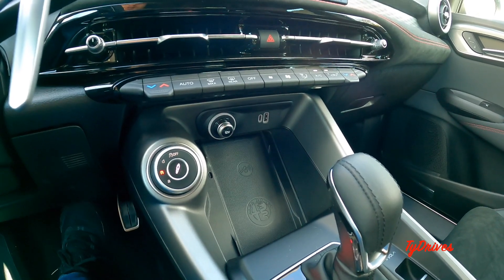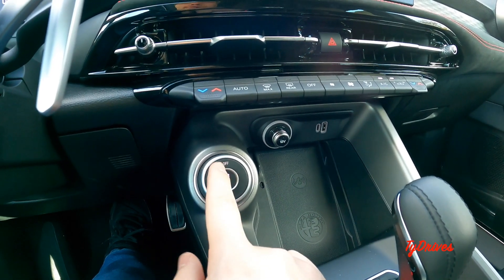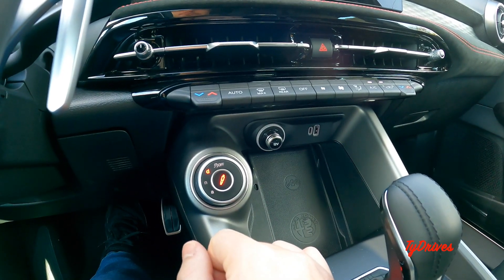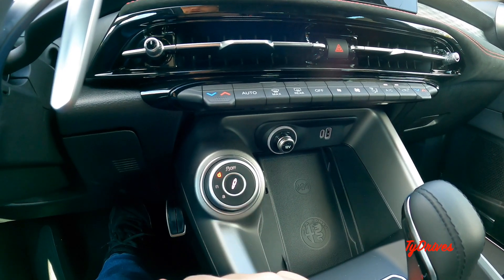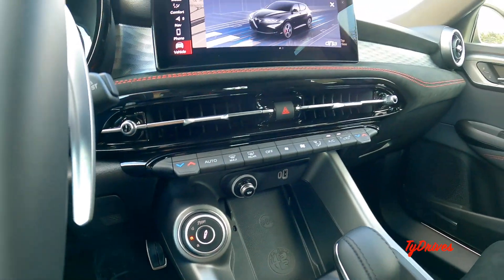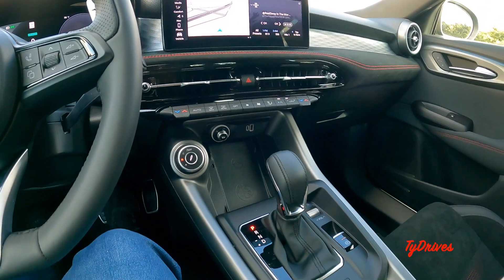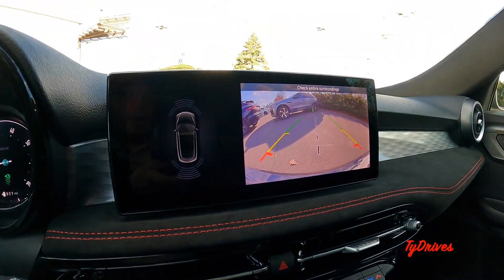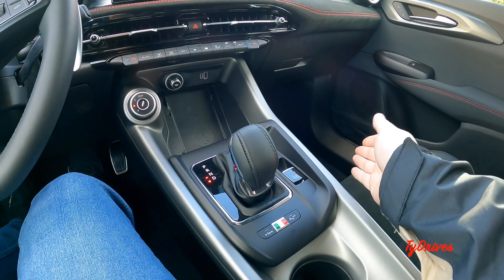We have our drive mode selector — the DNA system — with A for Advanced Efficiency, N for Normal, and D for Dynamic. We can also turn traction control off. One nice thing the Veloce adds is adaptive dampers — when the damper icon turns red, we get a stiffer ride for better handling, but you can tap it at any time to return to a softer, more comfortable setup. The shifter is a more traditional design but very nice looking — pull it into reverse to bring up the parking sensor visual and reverse camera with guidance lines. We have neutral, drive, and a bump over into manual mode where you can shift down here or with the paddle shifters.